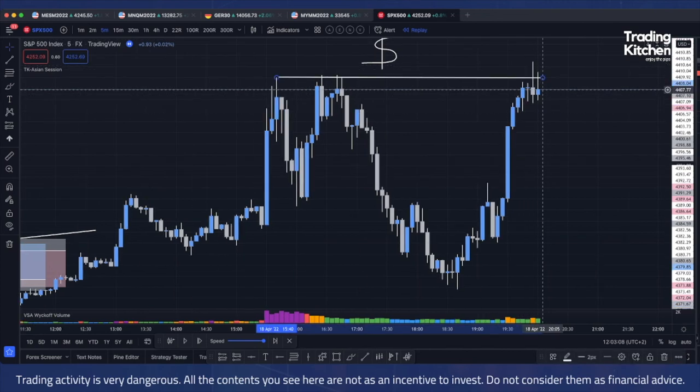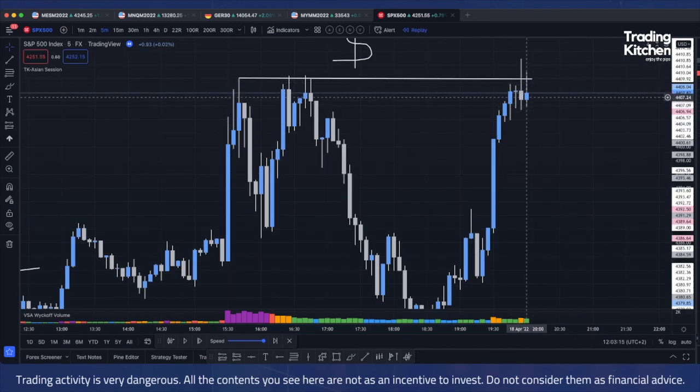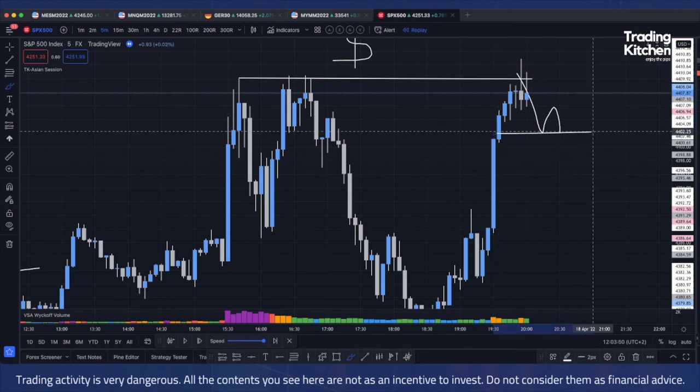In this case, the tail is not quite eating the previous candle's body — this is more of a pin bar with an engulfing, which could work as an entry, but for me it is not enough. I want to see price moving and possibly making some structural breaks.